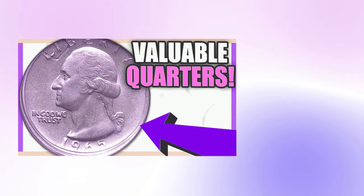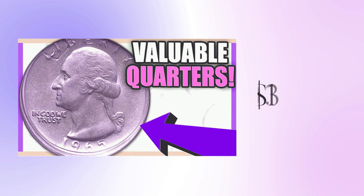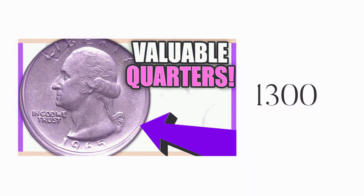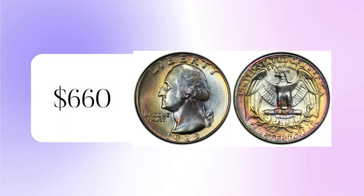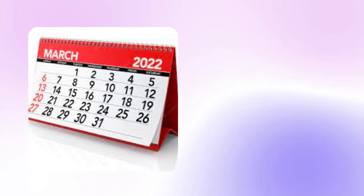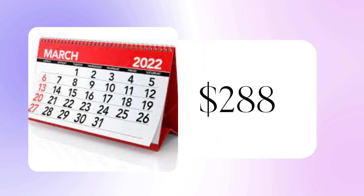The best known 1965 clad quarter, graded MS-68, sold for more than $1,300 in July 2020. In July 2019, an MS-67 sample sold for $660. In March 2022, an MS-67 clad 1965 quarter sold for $288.